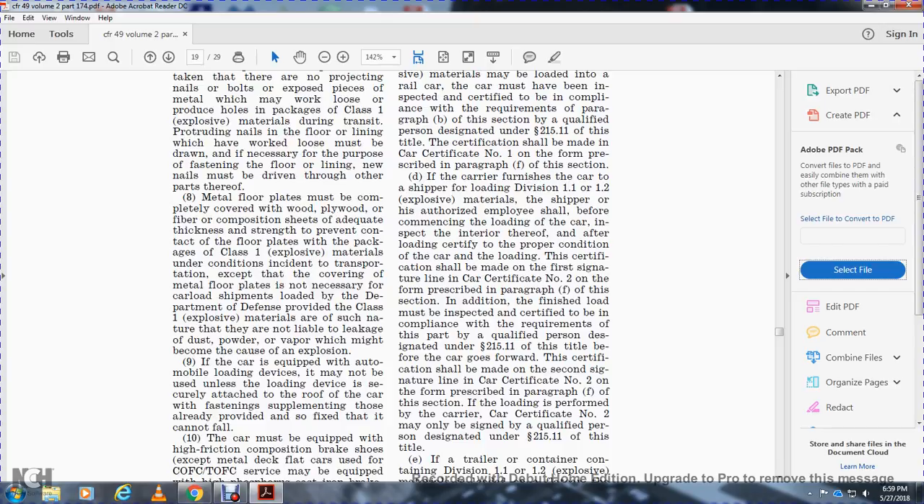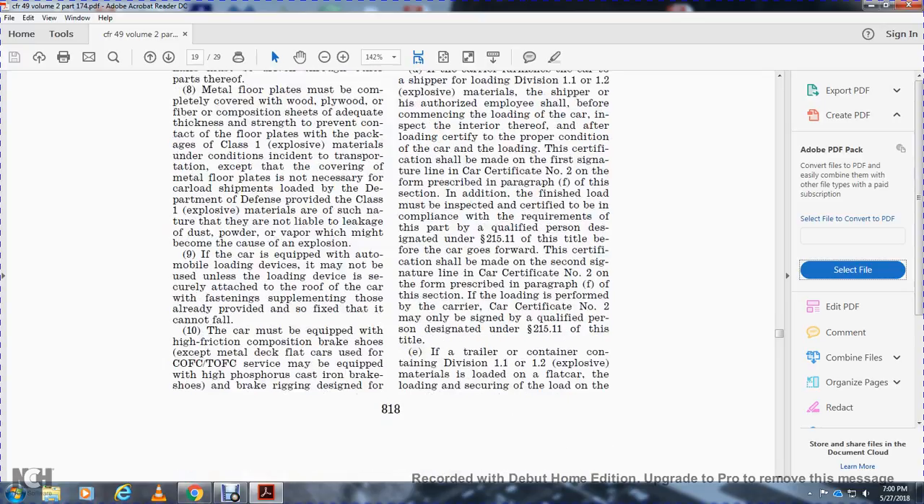Class 1 explosive materials of such a nature that they are not liable to leak dust, powder, or vapor which might cause an explosion are excepted. If the car is equipped with an automobile loading device, it may not be used unless the loading device is securely attached to the roof of the car and the fastening is such that it cannot fall.